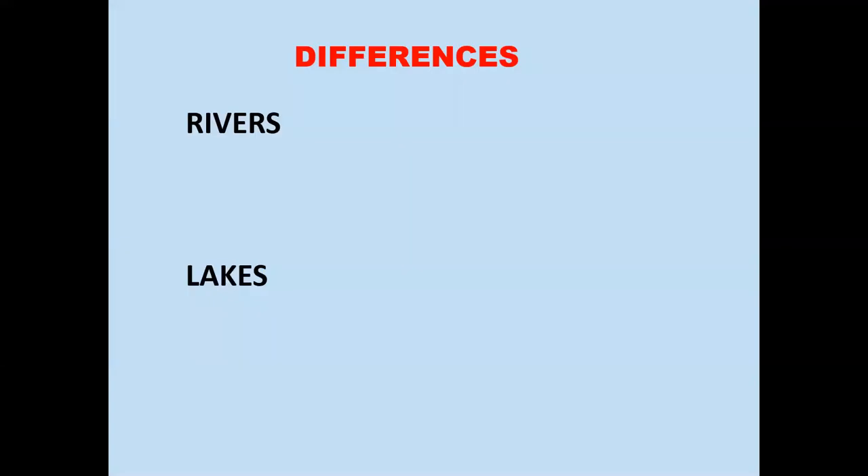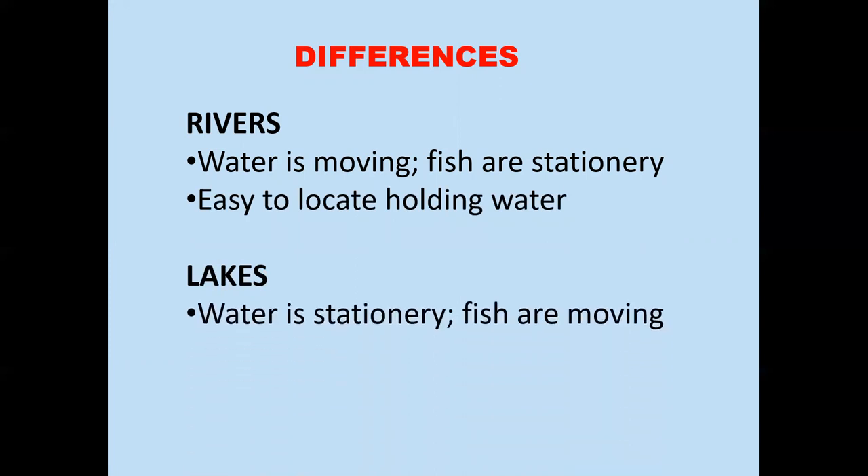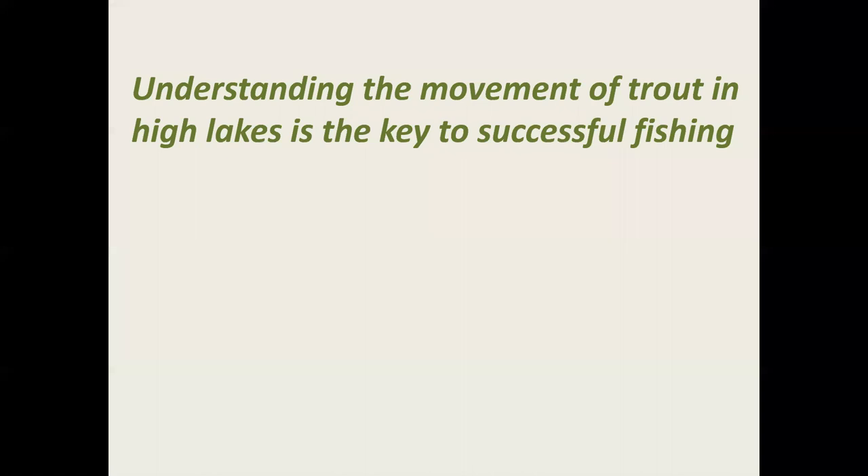Let's talk about some strategies for high lakes. There are actually a lot of similarities between fishing rivers and lakes — trout respond to stimuli such as water temperature and light in the same manner whether the water is still or flowing. However, there are some major differences. In rivers, the water is moving and the fish are predominantly stationary, making it easy to locate holding water. In lakes, the water is stationary and the fish are constantly moving. To the novice, the entire lake can appear to be holding water, making it difficult to locate the trout. Understanding the movement of trout in high lakes is the key to successfully fishing them.